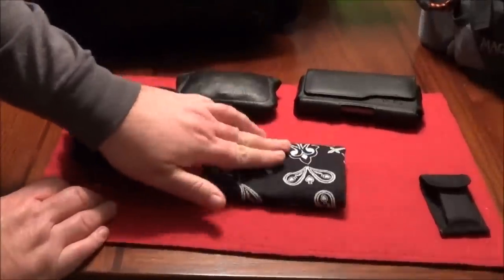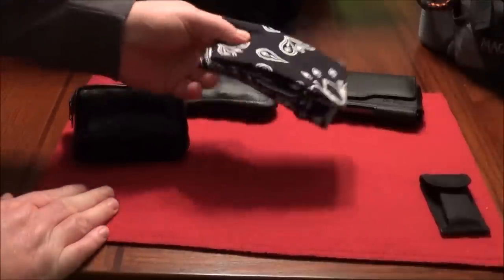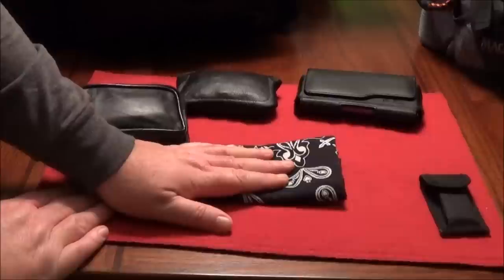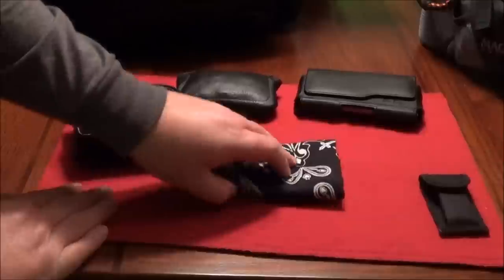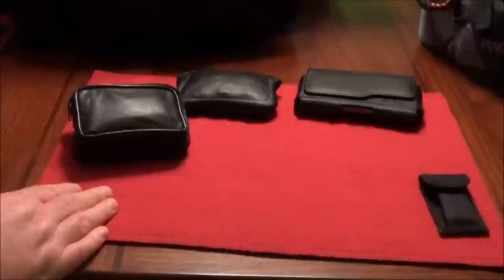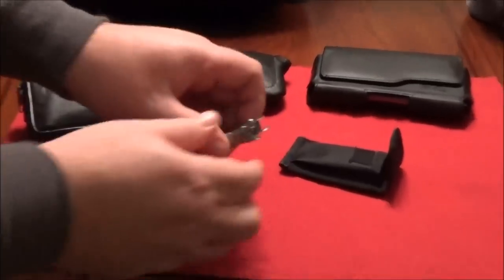A couple of important things when you get a bandana: first, only buy ones that are 100% cotton. Second, when you buy them, make sure you wash them first — because if you wash a brand new one you'll see a lot of them leach dye, and if you ever need to filter water or use it as a compression bandage, you don't want any of that dye getting into a wound.